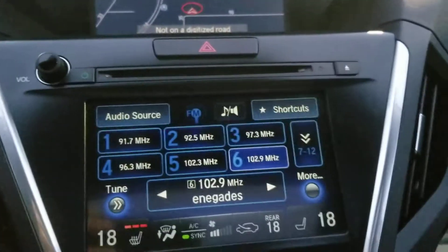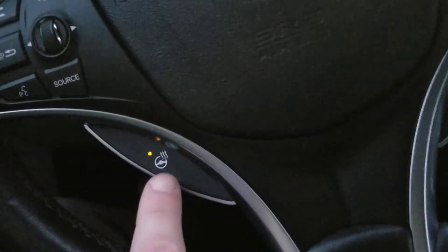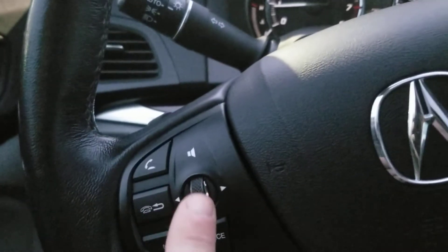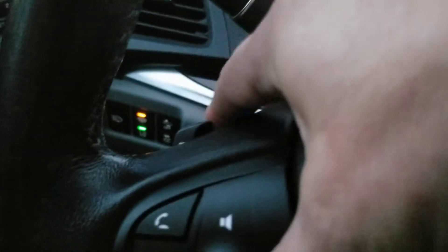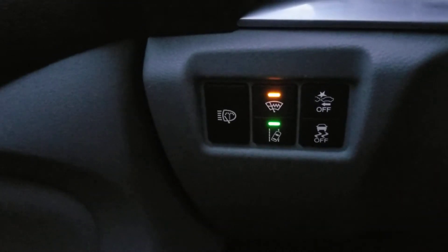Navigation, heated seats, heated steering, lane keep assist, adaptive cruise control, and Bluetooth controls on the steering wheel. As you can see on the back side, we do have paddle shifters here — up and down.